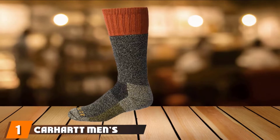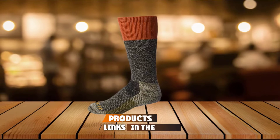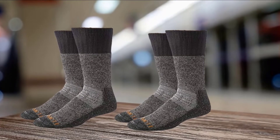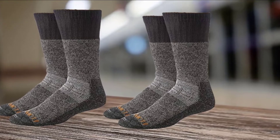At the first position of our list, we have the Carhartt Men's Extremes Cold Weather Boot Socks. Carhartt have been making some of the best hunting socks for a long time to keep you warm and comfortable. If you are going out this hunting season, you might consider getting yourself the Carhartt Men's Extremes Cold Weather Boot Socks to accompany your pair of hunting boots.